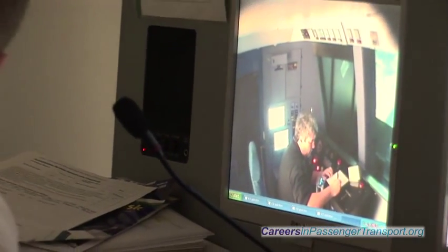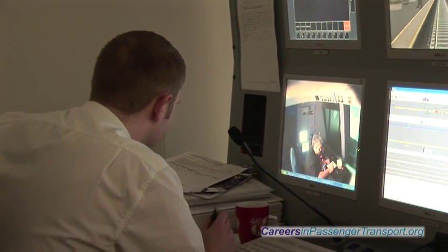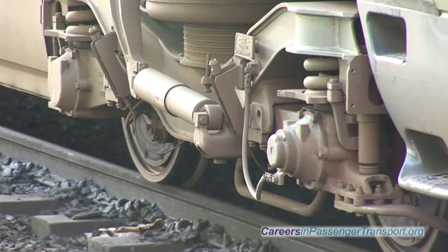My job has changed significantly since the intervention of the simulator. Every one of our drivers has been through it at least ten times. They now see it as part of their job and see it as part of the assessment, but it also allows them to study and look into areas of their operation that they maybe feel unsure about, and it gives us the ability to assess that as well in a safe and secure environment.